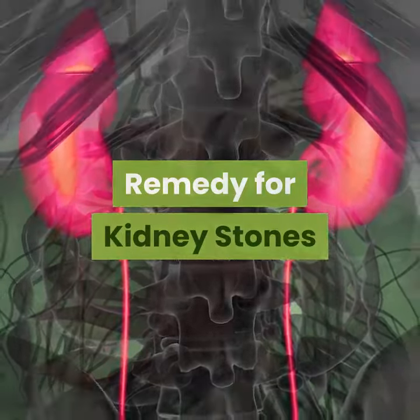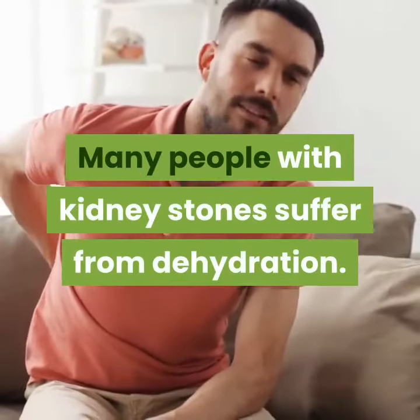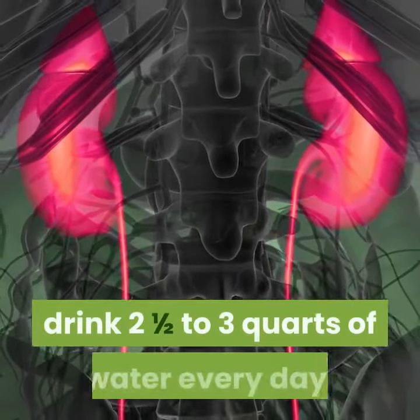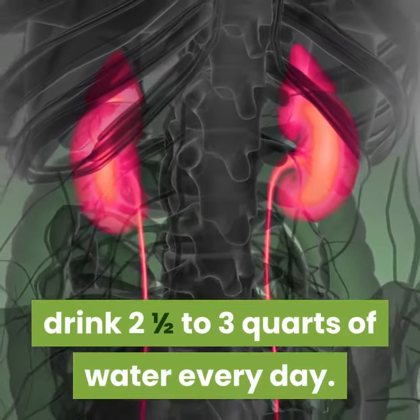Remedy for kidney stones. Many people with kidney stones suffer from dehydration. While you have the kidney stone, drink two and a half to three quarts of water every day.